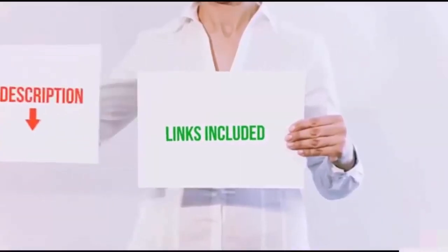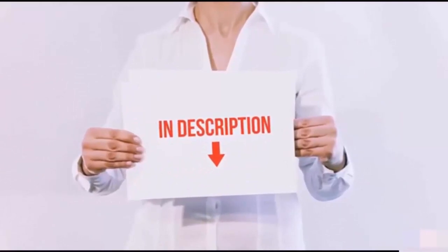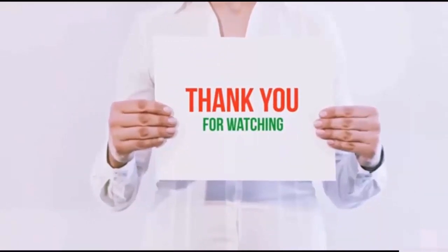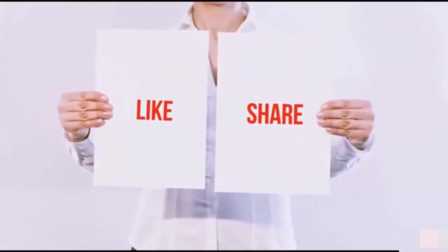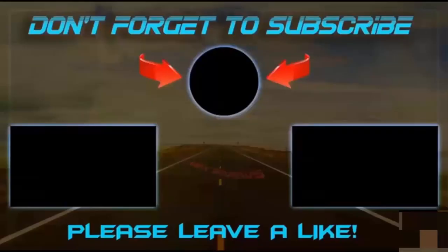All of these items are available on Amazon.com. Links are included in the description — check them out for the latest price. Thanks for watching! If you like this video, please hit the like button, share with your friends, and be sure to subscribe. We'll see you next time.